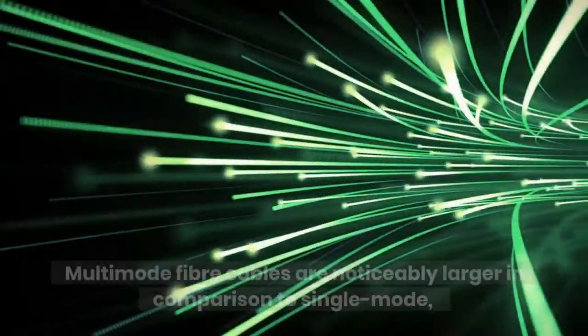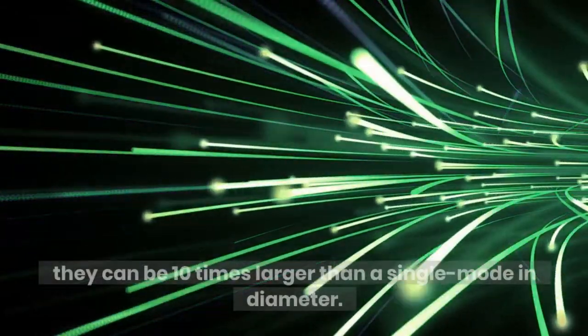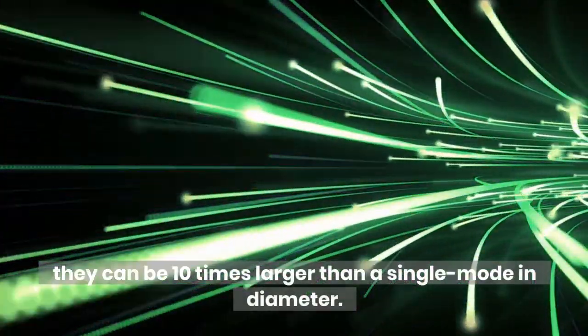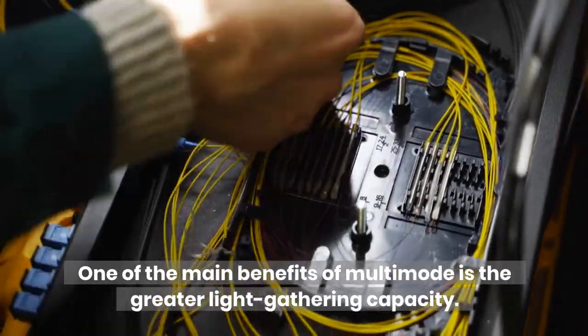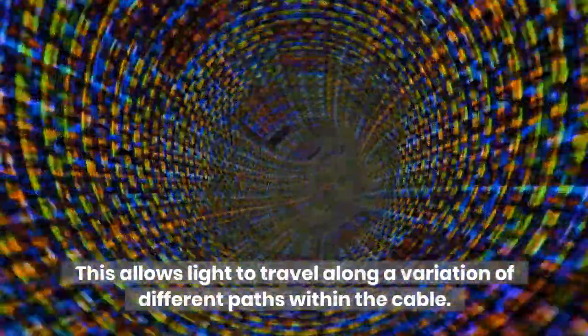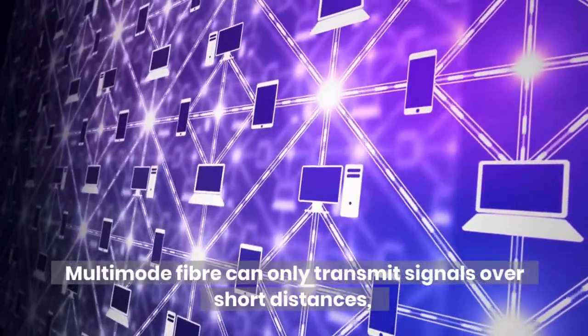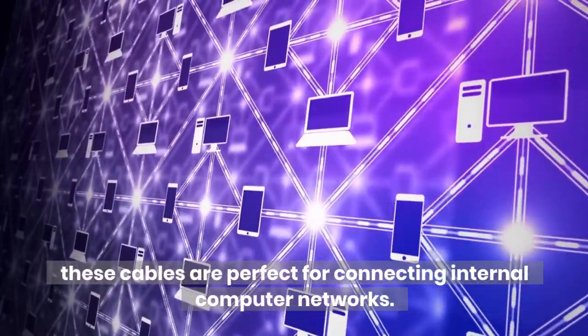Multi Mode fiber cables are noticeably larger in comparison to single mode — they can be 10 times larger in diameter. One of the main benefits of multi-mode is the greater light gathering capacity, which allows light to travel along a variation of different paths within the cable. However, Multi Mode fiber can only transmit signals over short distances, making these cables perfect for connecting internal computer networks.